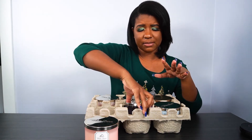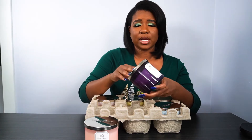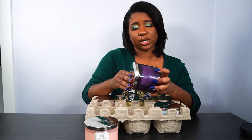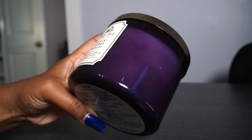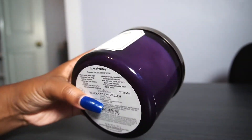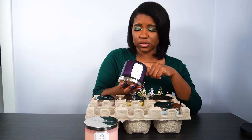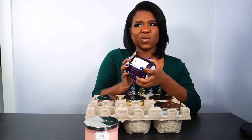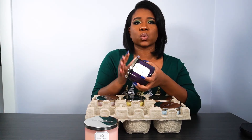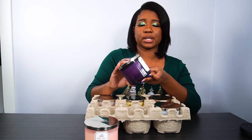Next, this is a scent that my mom really likes and I kind of got hooked on it from her — this is the Black Cherry Merlot. This one smells really strong. Like you burn it, you can smell it throughout the house. It has dark cherry, black raspberry, sumptuous merlot. It really reminds you of cherry — it has a really strong cherry scent. But I really like this scent too for burning throughout the day.